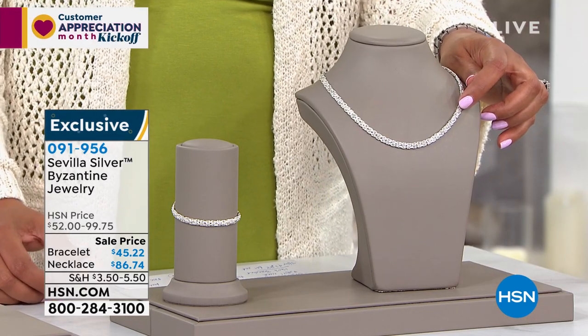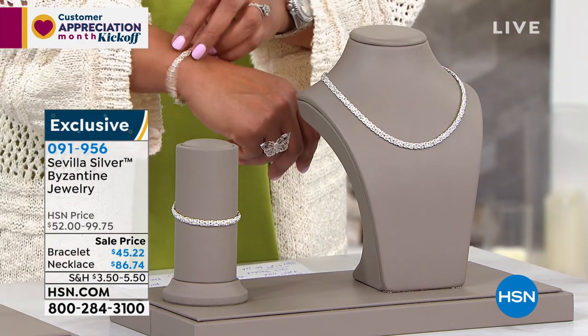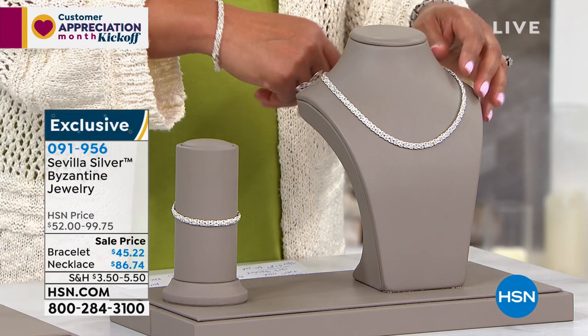You can spread those payments out over five months, and we have the matching bracelet — I have that on as well. Bill, tell me, where is this from? This is drop-dead gorgeous.